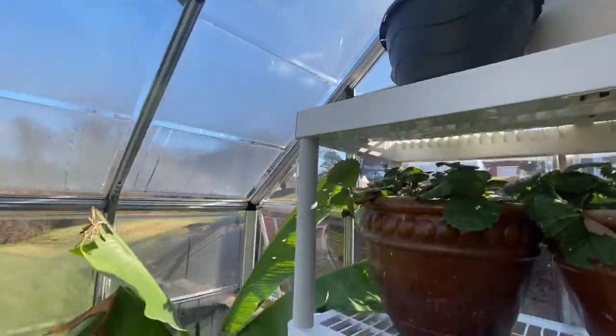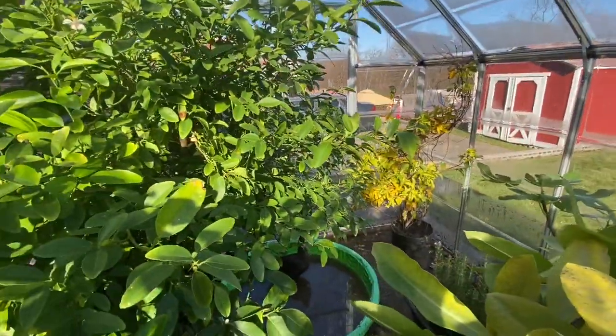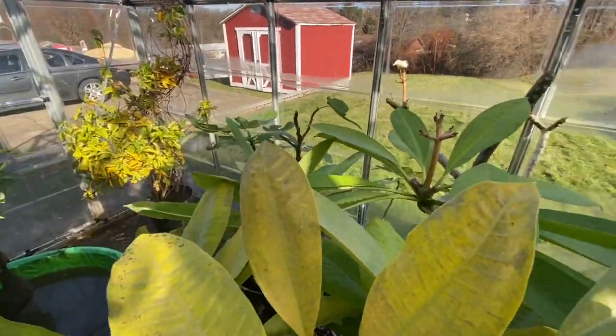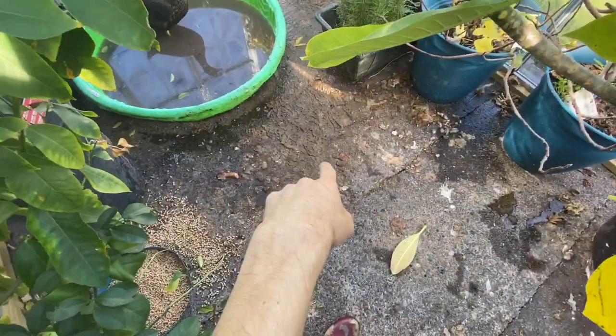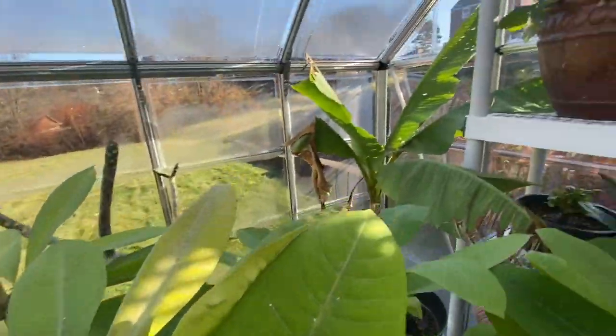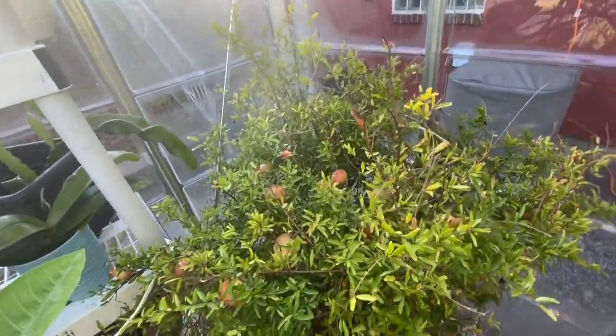I just planted a mango seed up there — should take about a week. Everything in here is doing really, really well. I'm really excited. I'm enjoying the tub. We've got a lot more stuff to add to the compost tea water, and that's making everything do so well right now.